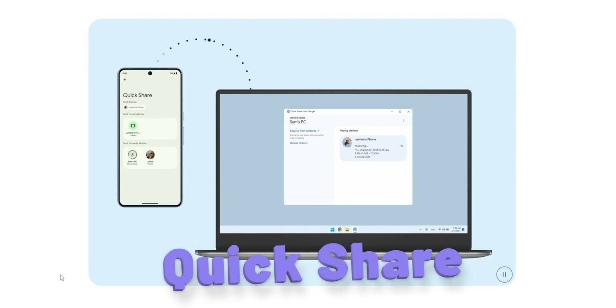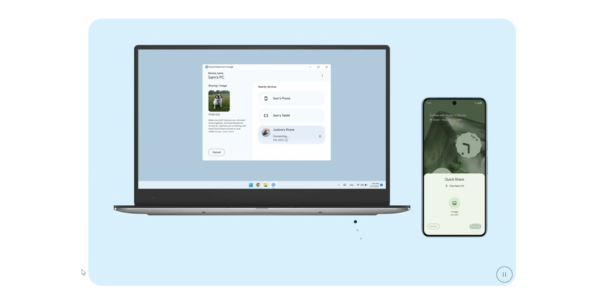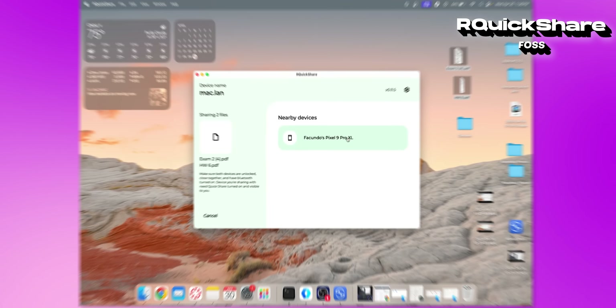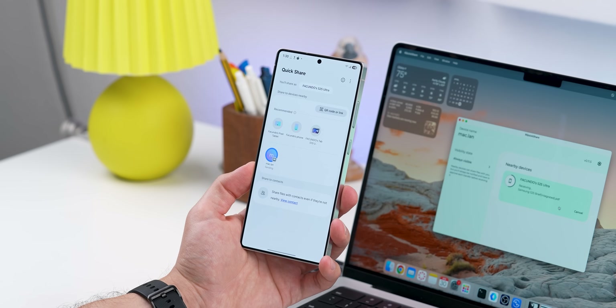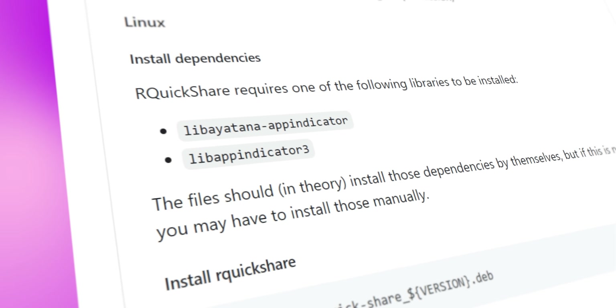Here's something useful for those of you who are on Linux or macOS. You know how Google made that Quick Share program for Windows, which lets you wirelessly send files between your phone and your PC seamlessly? Super convenient, but not available for anything else besides Android or Windows. Well, now it is. Our Quick Share brings that same Quick Share functionality over to Mac and Linux, and it actually works pretty well. On Mac, you'll just need to allow a permission in your security settings. On Linux, you'll just need to install a library mentioned on the app's GitHub page. But once you've done that, you're good to go.